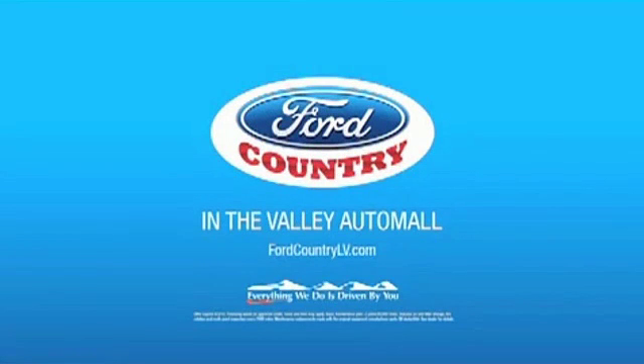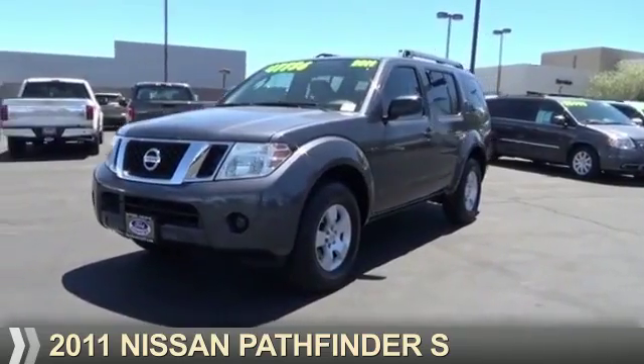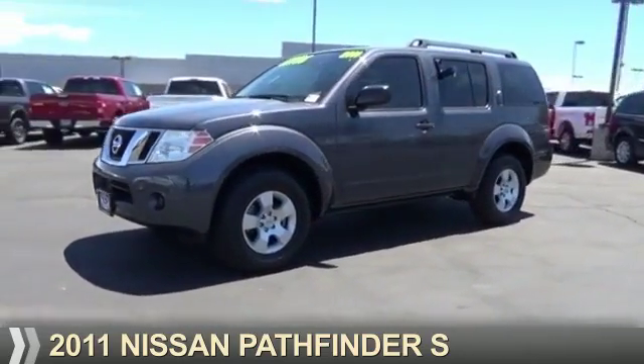Visit Ford Country in the Valley Auto Mall today. Presenting the 2011 Nissan Pathfinder.